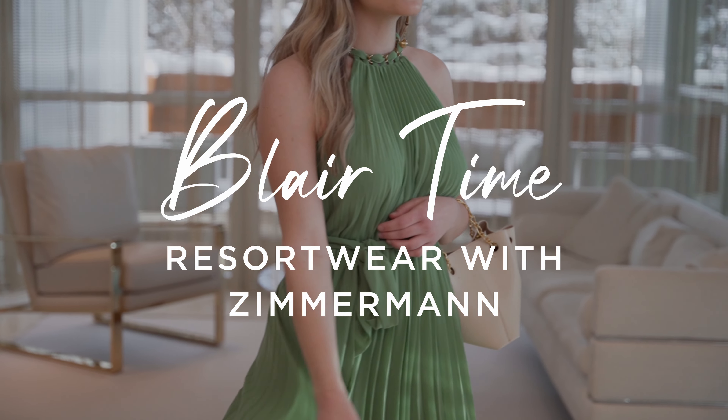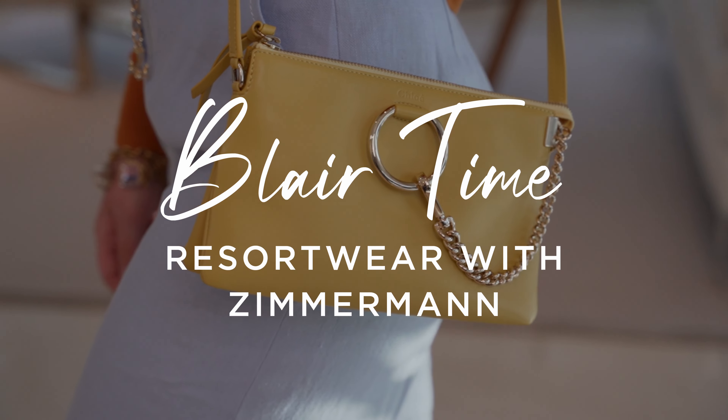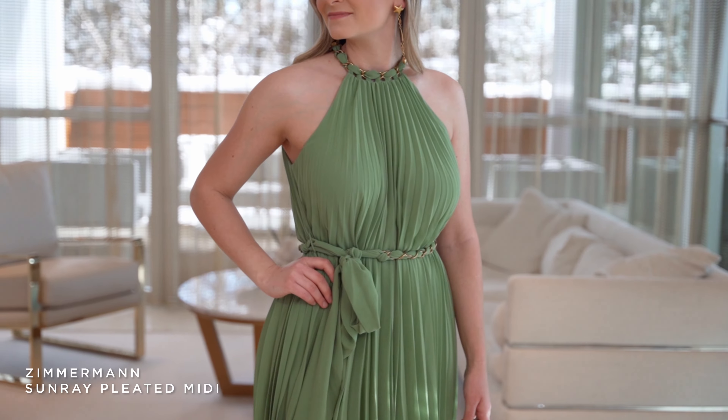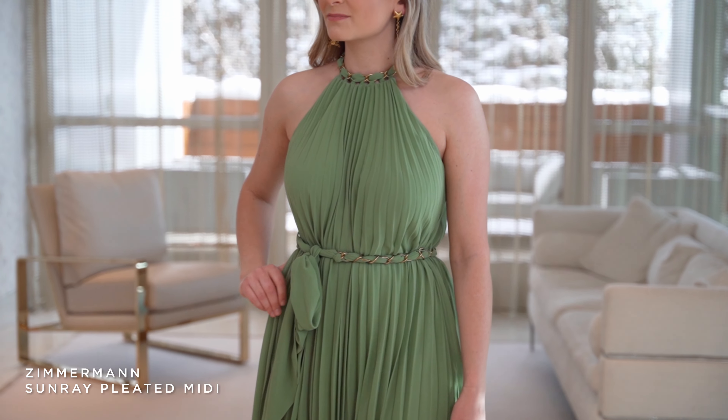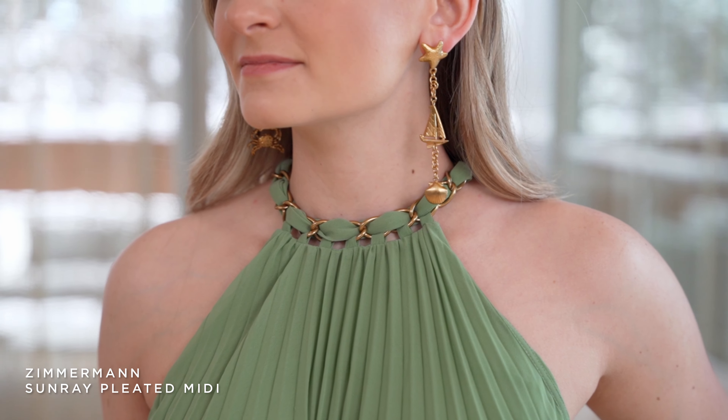Welcome back to Blair Time. Today we're going to talk about Zimmerman resort — so excited to talk about resort. We have Sarah here as the model today, and she's wearing this gorgeous Zimmerman midi dress. She looks like a Greek goddess in this green pleated dress, with beautiful pleats all the way down.